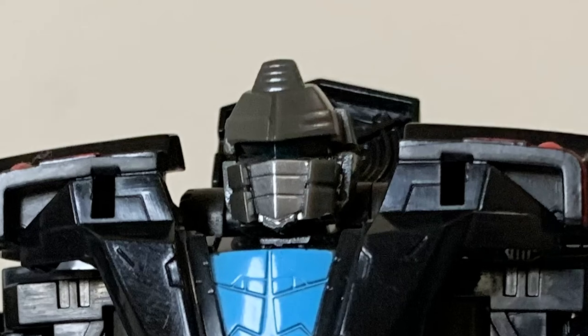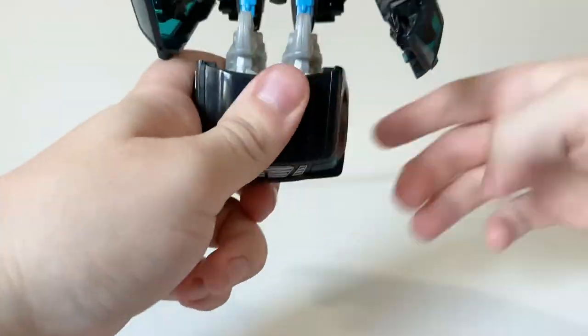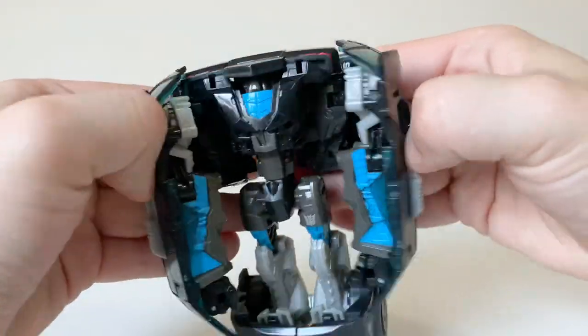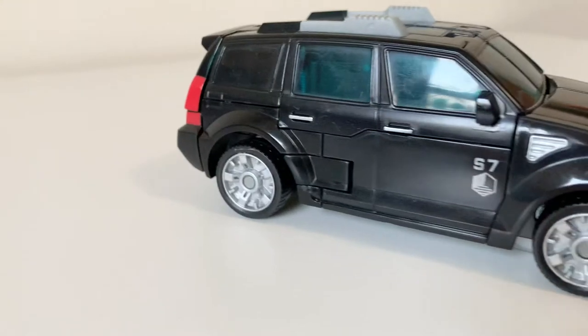The transformation is very simple, as was the case with a lot of the first movie toys, but it's very fun and endearing. It's very arm-centric, which is to be expected. I also love how when going back into robot mode you open up his arms like a fridge — it's cute and it's a good time. And it all leads you to this honestly pretty awesome car mode.